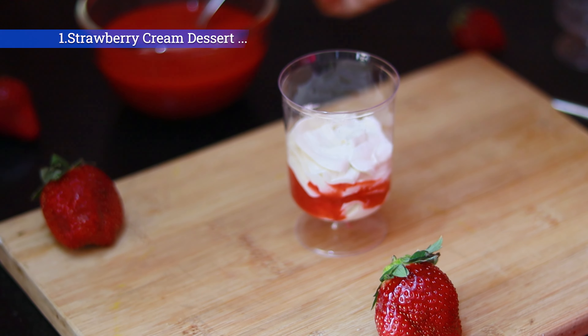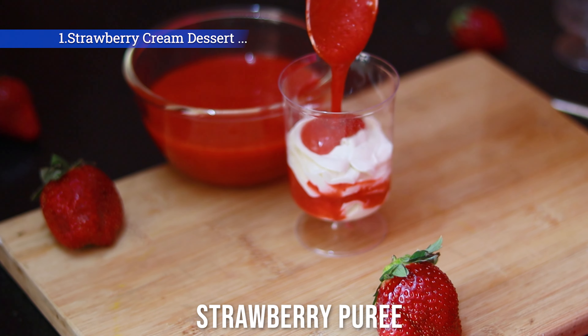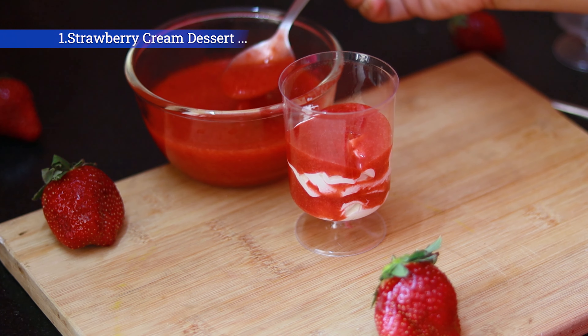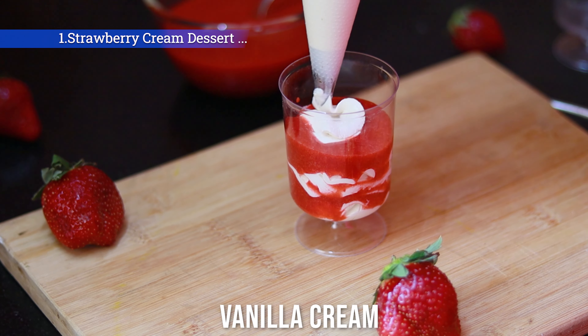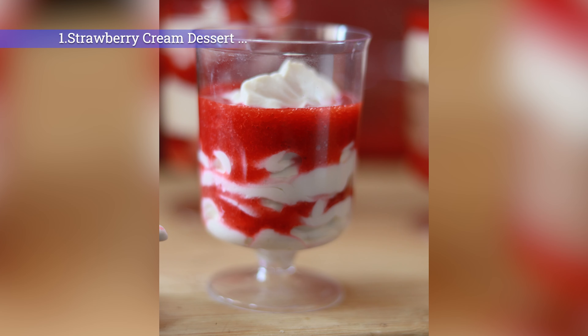Now again I am going to drop some strawberry puree into it. You can drop as much as you like according to your macros. Since I am making three cups, this one I am making a small shot. I am finishing it up with the vanilla cream. Doesn't it look gorgeous?